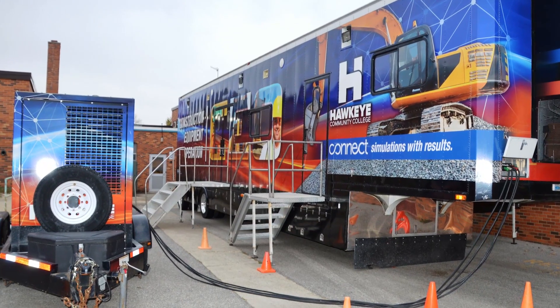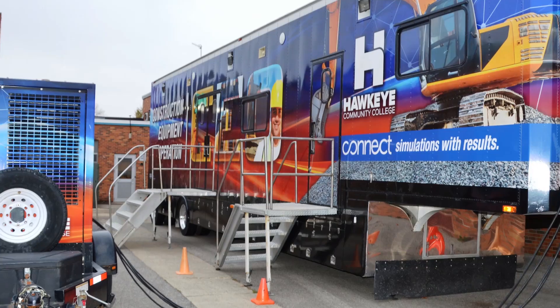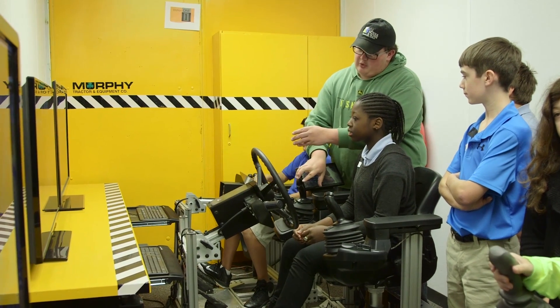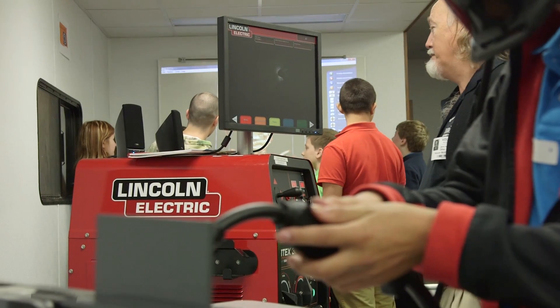Waterloo schools has been very welcome to us in our new endeavor and our push towards STEM education. Today for our trial run we have our construction operator equipment trailer that we use to go out and do training with. What we're doing here today is we have three virtual stations for Hoover students to go through. First they go through a virtual welding station and so they get a little practice at welding.